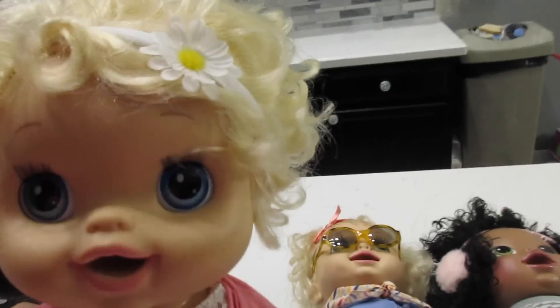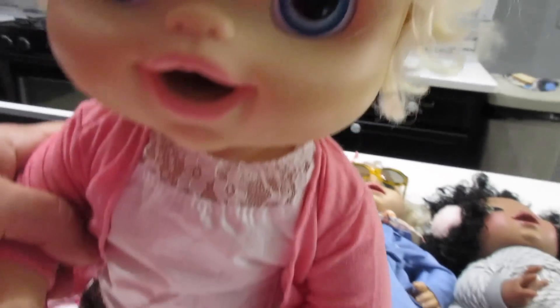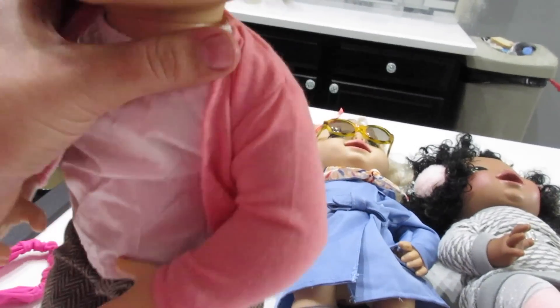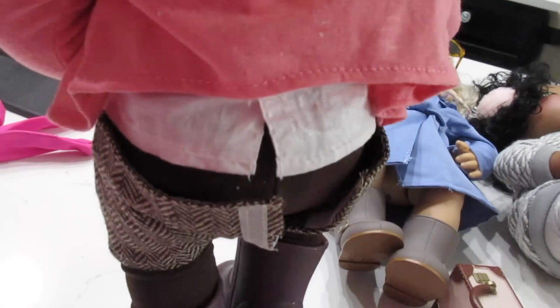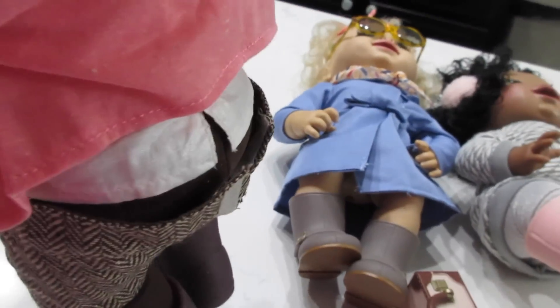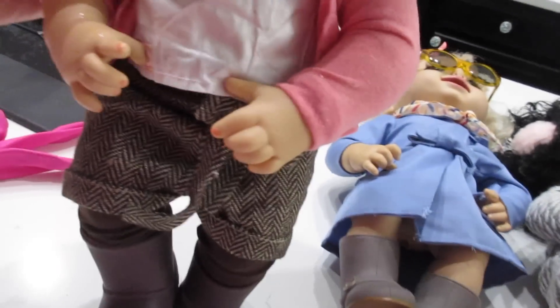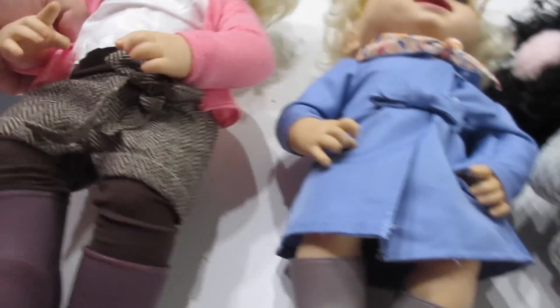Okay, you guys, these outfits are so cute. I kept a little flower in Emily's hair because I thought it matched super well. The only problem is she can't sit all the way because her shorts are a little too tight. But if I just keep her standing, you can't tell that the shorts don't really fit her. I love, love, love this outfit.